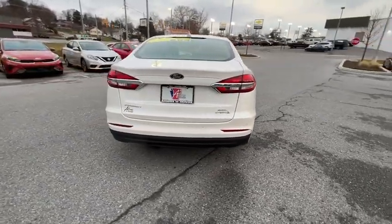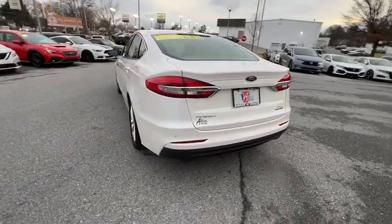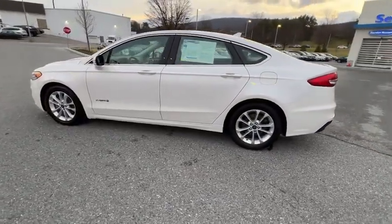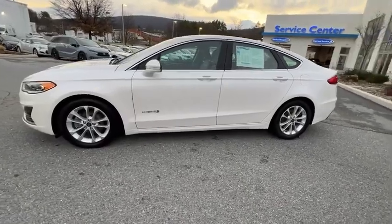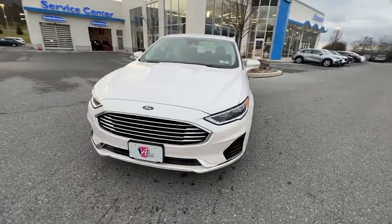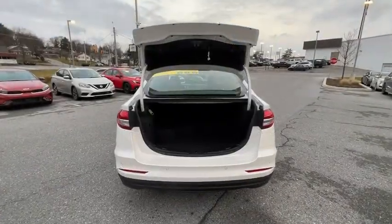Here are some of this vehicle's great options: power passenger seat, traction control, navigation system, dual airbags, alloy wheels, power steering, four-wheel disc brakes, universal garage door opener, fog lights, electronic stability control, security system.